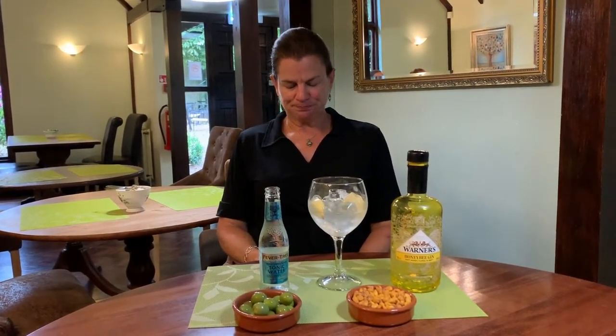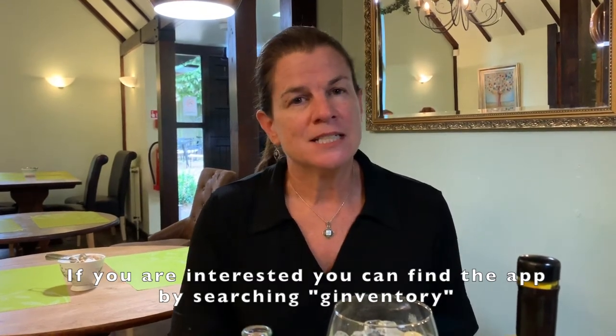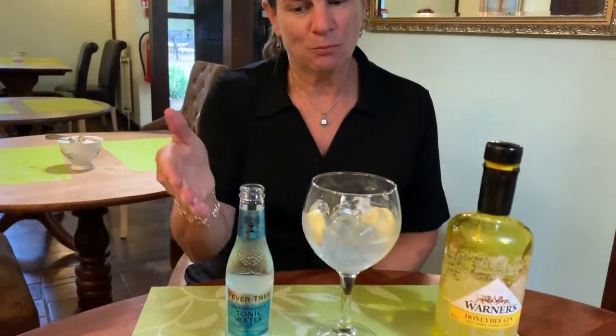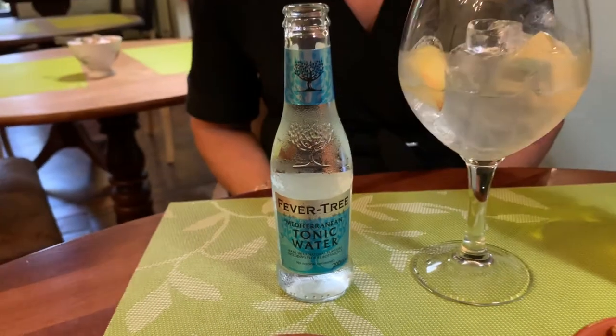Now let me tell you about this one. I usually read from our menu but this one's not in the menu this month. So Matthew, the owner of the Batch Cottage, said there's this great app called Ginventory — like Inventory with a G. You put in the gin type and it will tell you what to garnish it with and what kind of tonic does best with it. Today I didn't know what to garnish it with, and it told me Mediterranean and apple. It gave me several garnish choices but I went with apple.